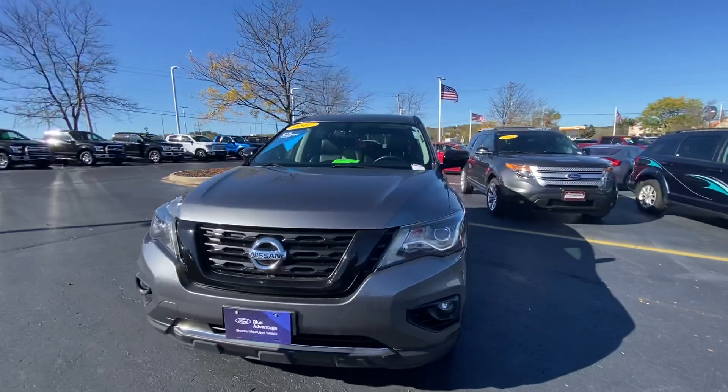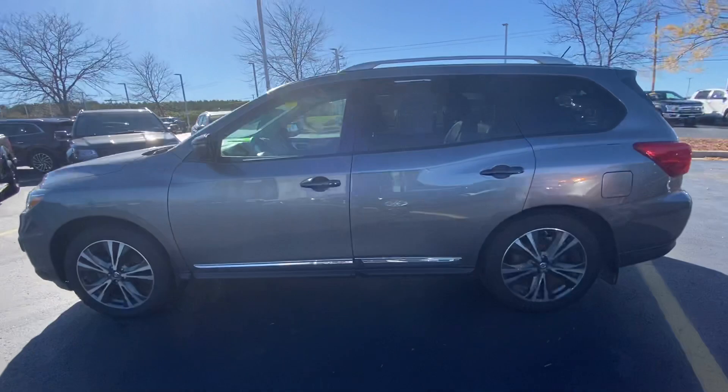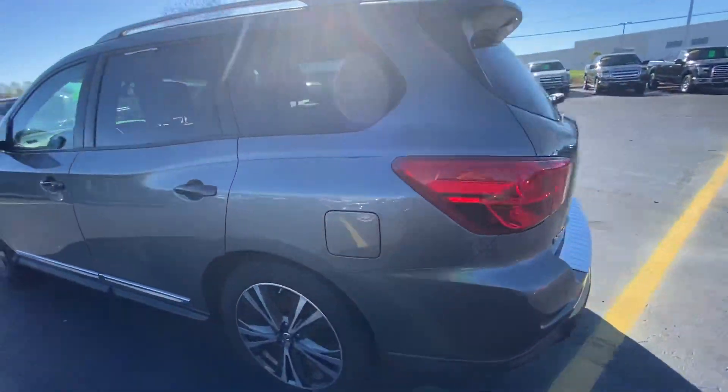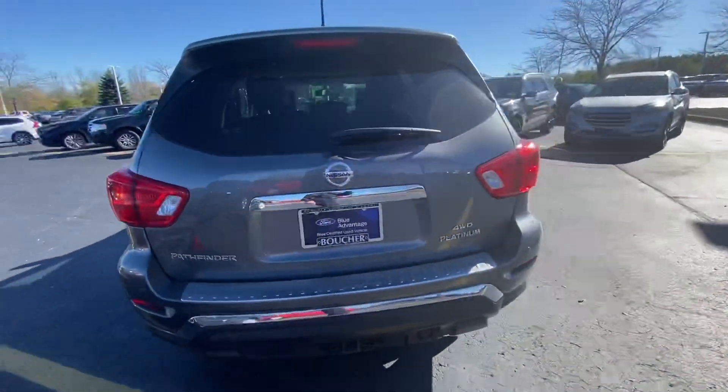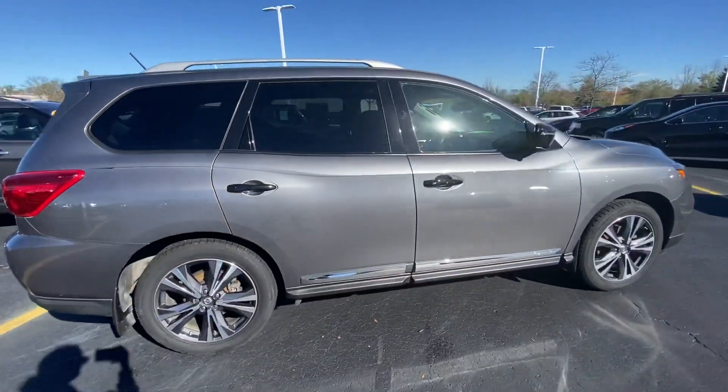Wanted to show you it's here in excellent condition — it's got remote start, it is super clean. And since you're shopping around a few options, thought you might appreciate being able to see it a little bit before deciding whether or not you want to stop in.